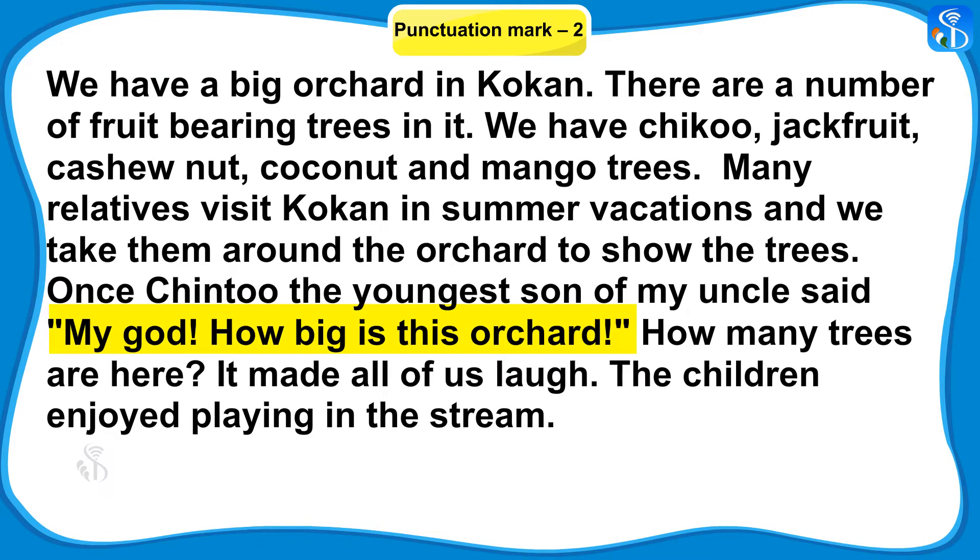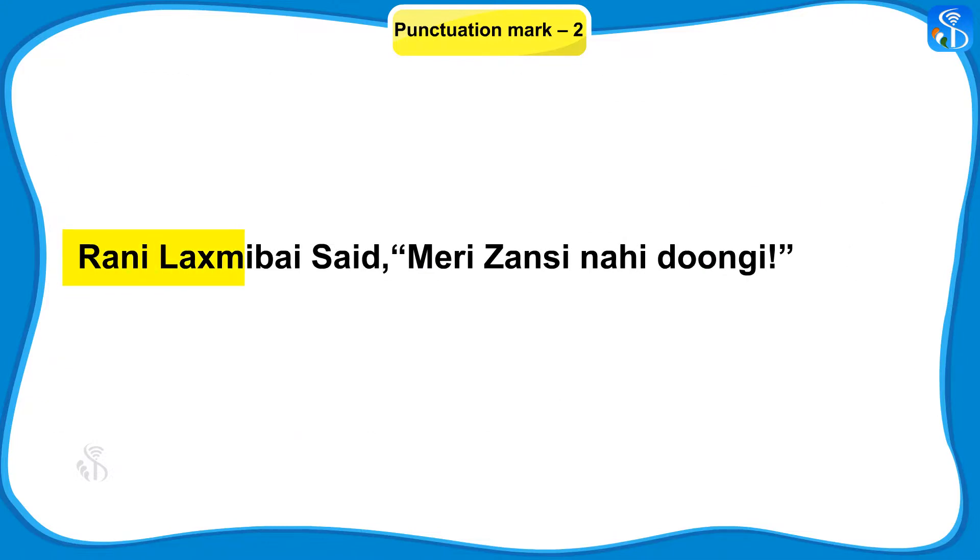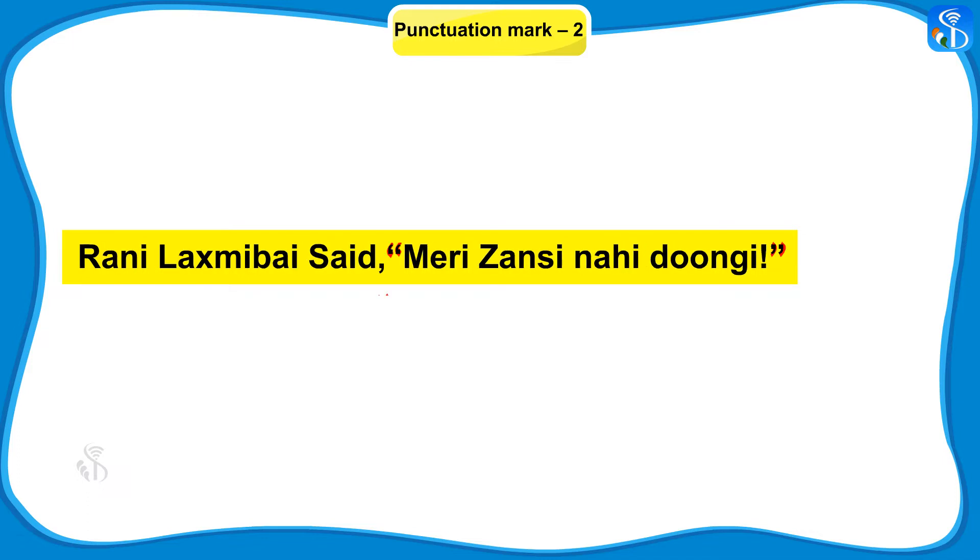Now I will give you another example. Rani Lakshmi Bai said, "Meri jhaansi nahi dungi." In this way, the double inverted commas are used to indicate the saying of a person.